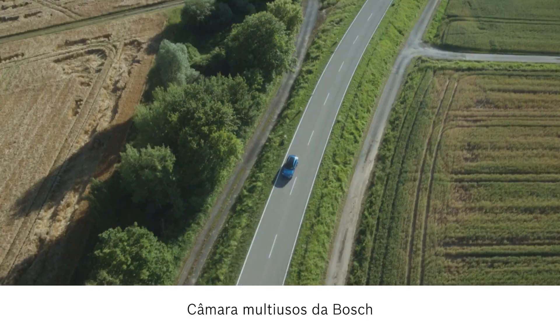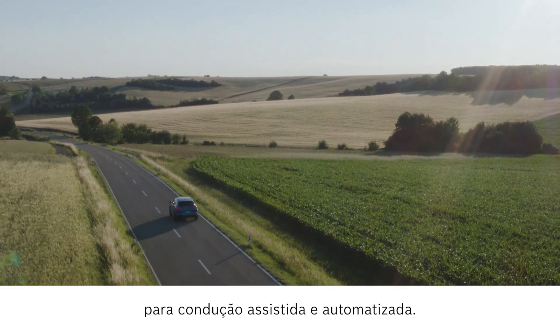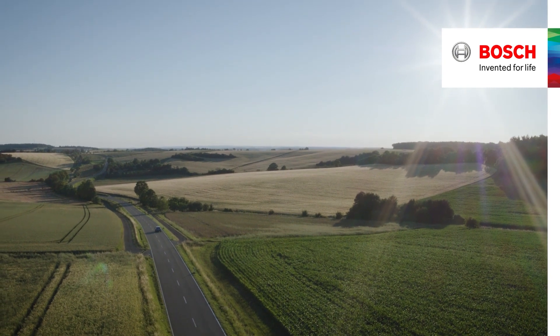Bosch multipurpose camera with artificial intelligence for assisted and automated driving.